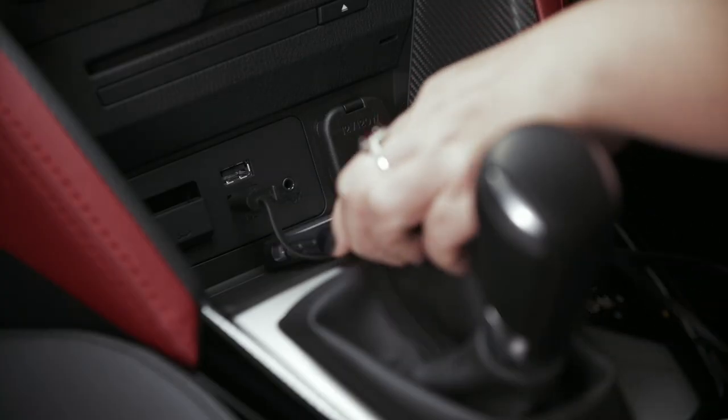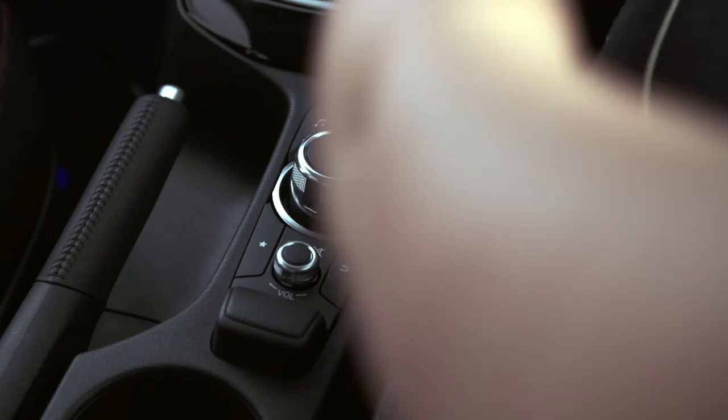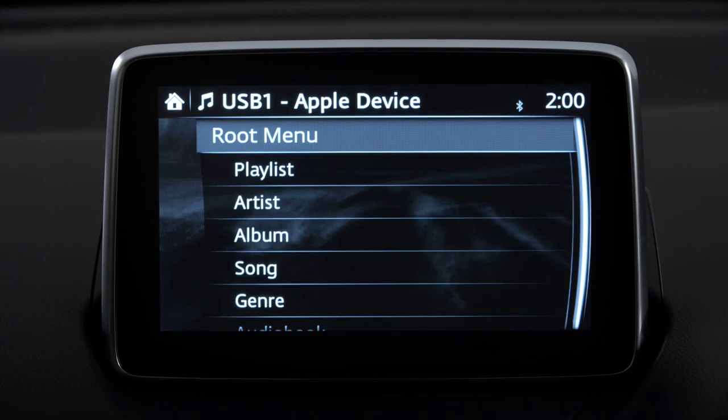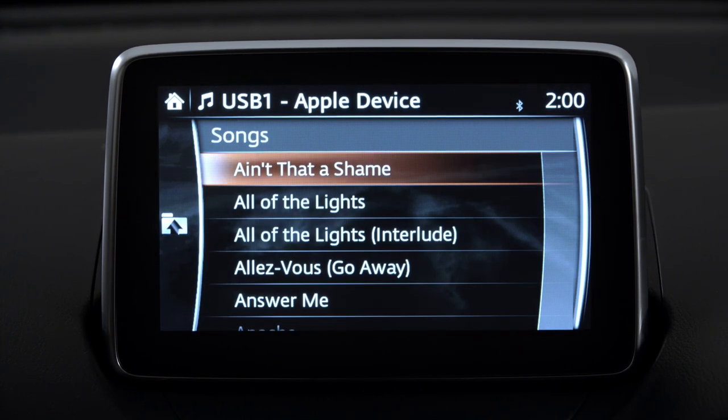You can safely store your device in the centre console and use the car's controls to navigate through your music library. This makes it easy to select specific playlists, artists, albums or songs while driving.